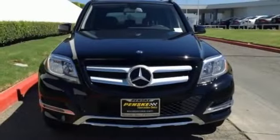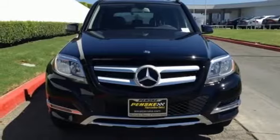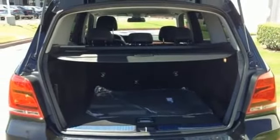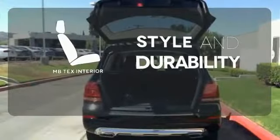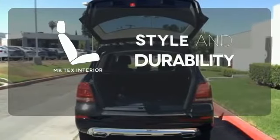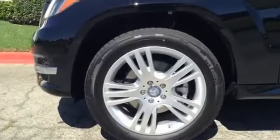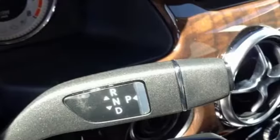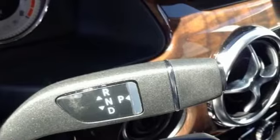It's also packed with amenities for your convenience, such as dual-zone climate control, smart key, and power seats with memory settings. The MB-TEX interior offers style and durability. Burlwana trim accents every surface, ensuring that the cockpit of this SUV is a place you'll look forward to being every day.